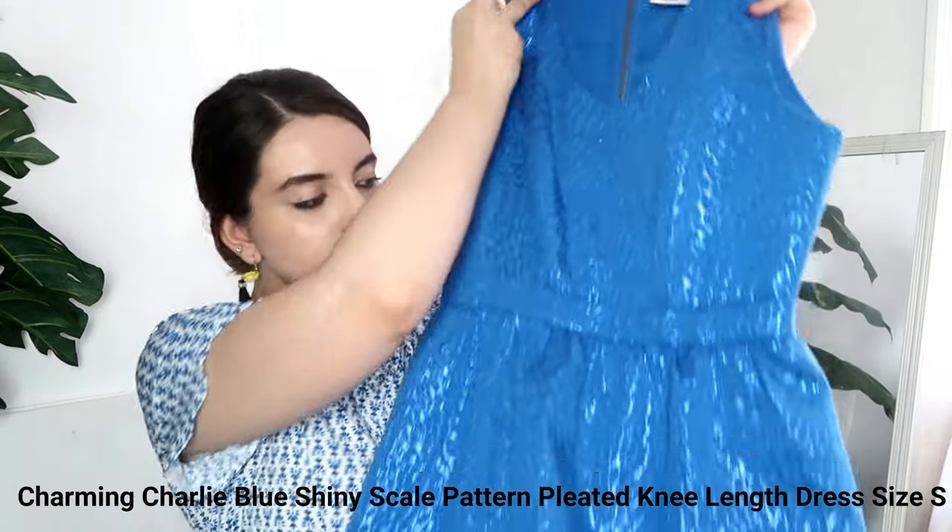Now getting into my Depop finds. This is a Charming Charlie dress — if you haven't heard of this store, they're in a lot of American malls. It's a beautiful dress with the greatest sheen to it. I haven't researched pricing for these yet but it will probably sell for $20 or $30. What I love about this dress is that it's very juvenile and very fresh. I usually try to put my most juvenile and fun pieces on Depop — printed fabrics and printed clothing. I always accept offers.